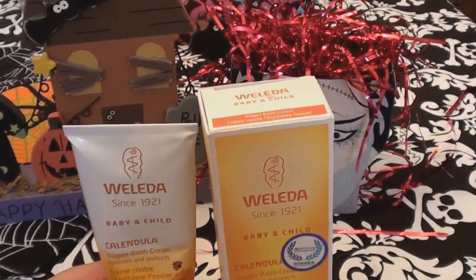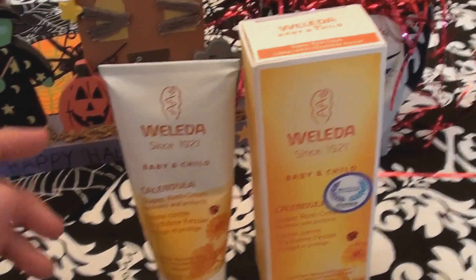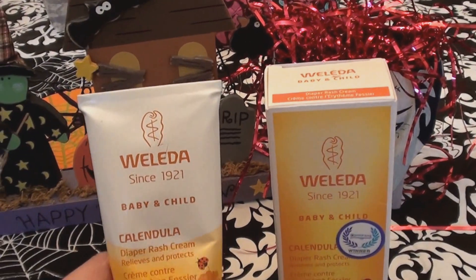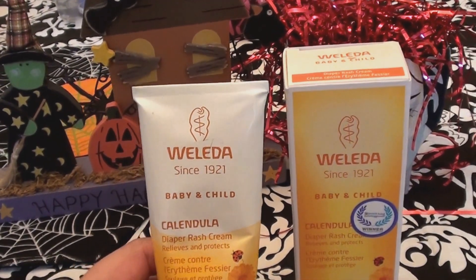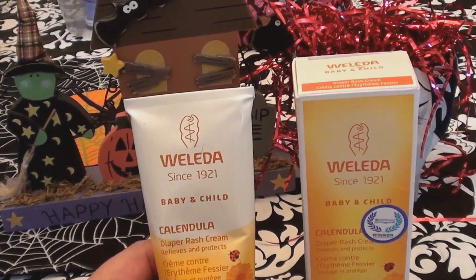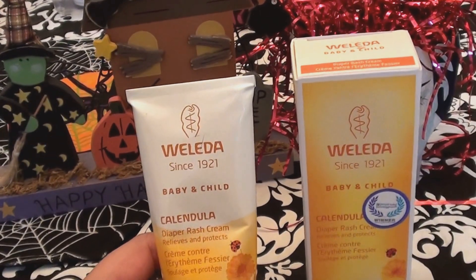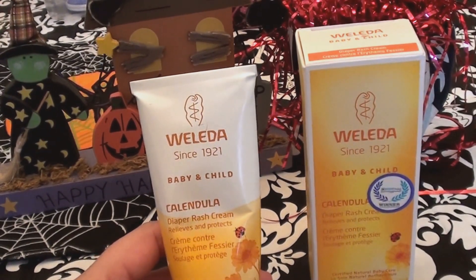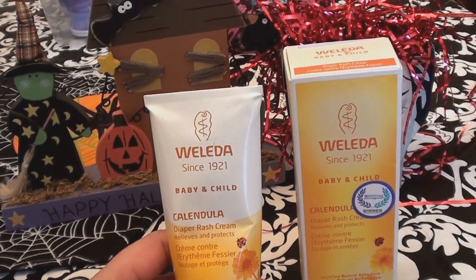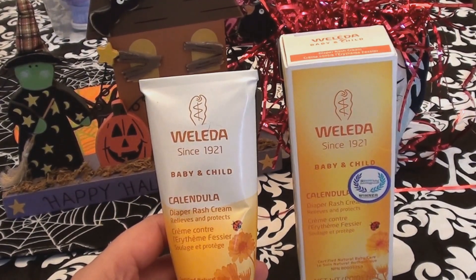Unless you don't mind a Casper-white-ghost appearance — and with Halloween coming, maybe not a bad thing! I like to use it at night as a general night cream all over my face. I have very dry, sensitive skin and my skin loves this product. I use it under my eyes, around my mouth where I get dry patches, and around the area where my nose connects to my face.